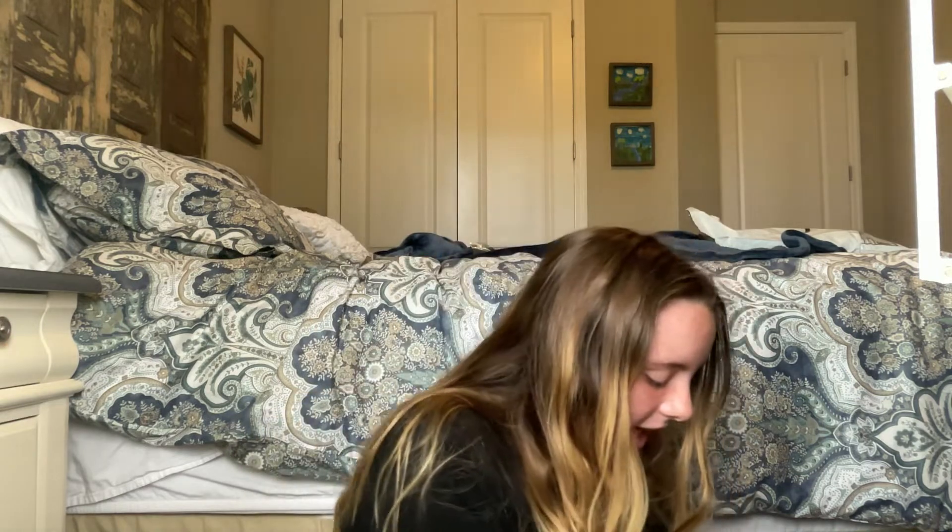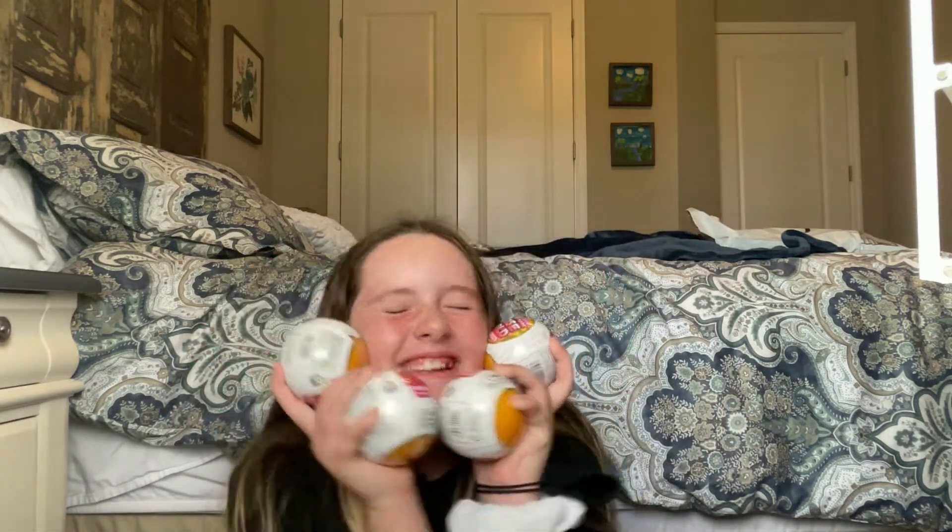We're going to be opening the Gold Rush Mini Round. I'm so excited! I love it, I've always wanted to open these, oh my gosh, and we've got four for you guys, so we're not going to open all four though.